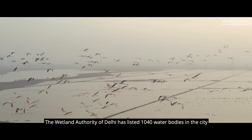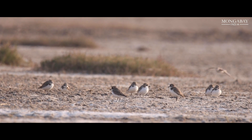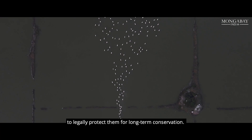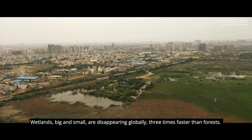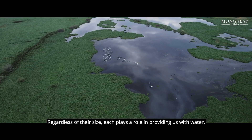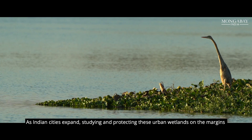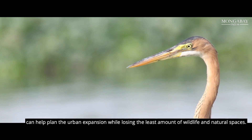The Wetland Authority of Delhi has listed 1,040 water bodies in the city in an ongoing effort to conserve wetlands. All the city's water bodies will be identified and mapped for the first time, with the aim to eventually notify them as wetlands for legal protection — though the focus would be on the city's larger wetlands first. Wetlands big and small are disappearing globally three times faster than forests. As Indian cities expand, studying and protecting these urban wetlands on the margins can help plan urban expansion while losing the least amount of wildlife and natural spaces.